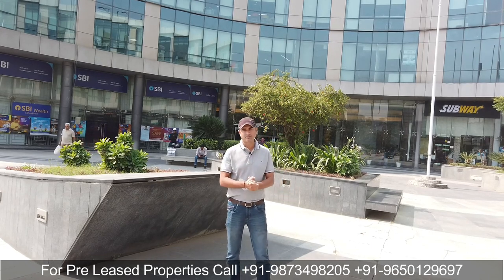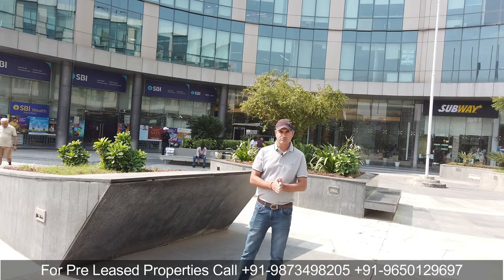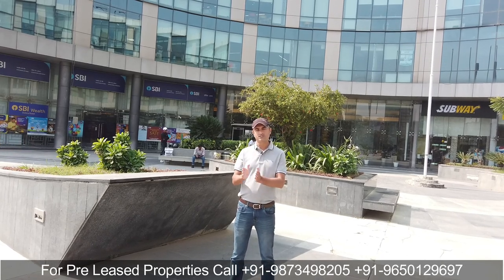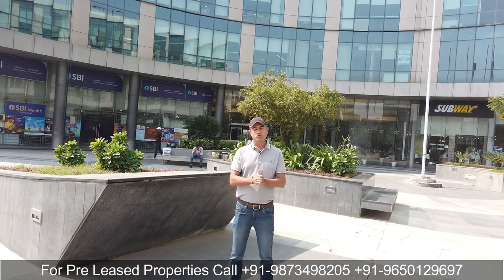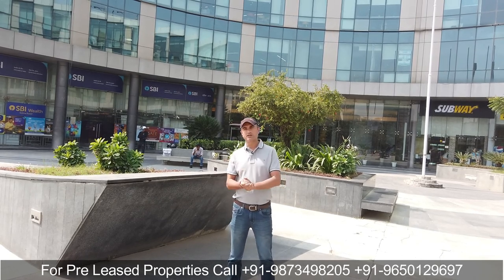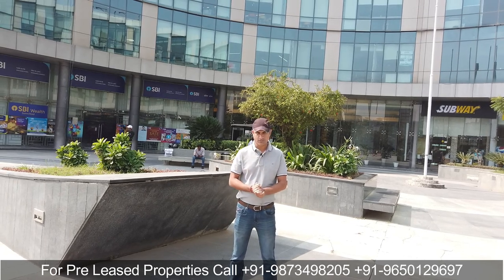Before I start the video, I would like to request you that this kind of investment-related option and office space leasing-related option, we are different from other channels. If you like this content, you can subscribe to our channel and like and share the video.